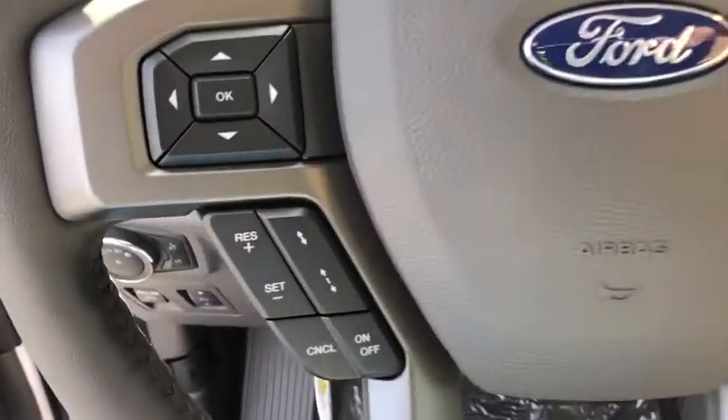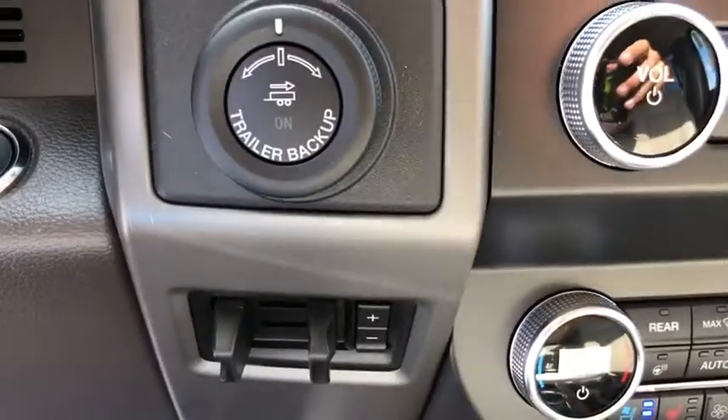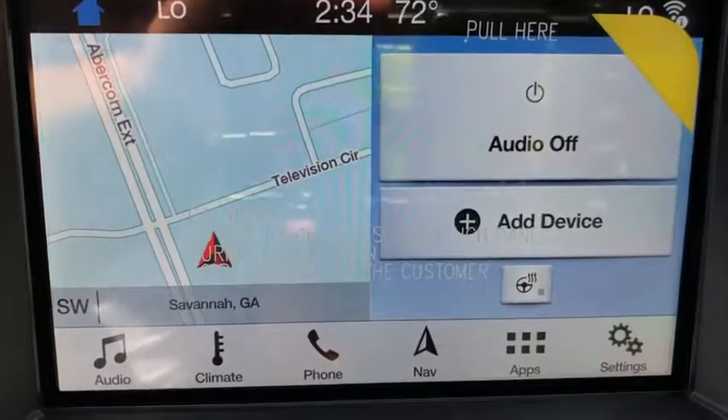Heated steering wheel, remote keyless entry, overhead console, tachometer. This beauty will even make your house keys jealous. Drive it today.